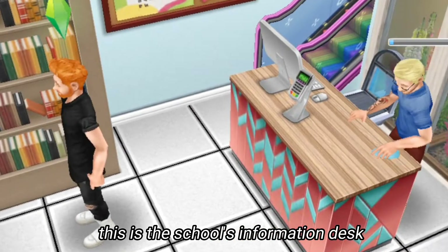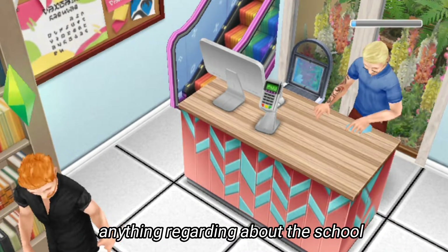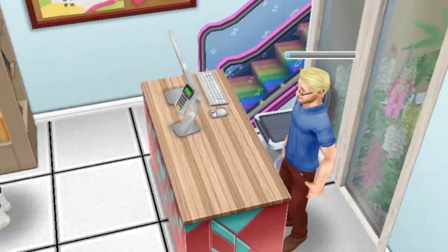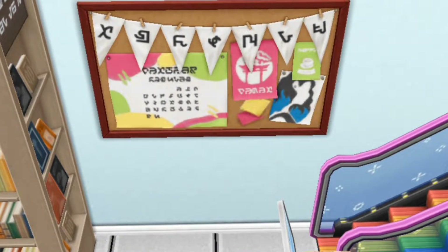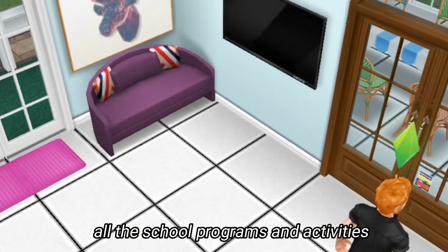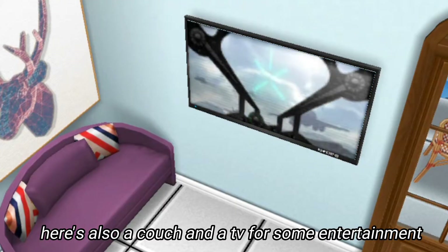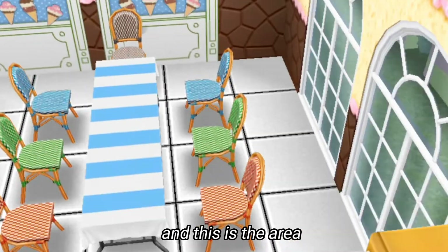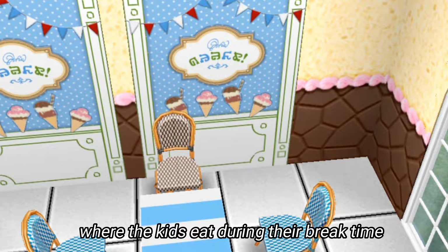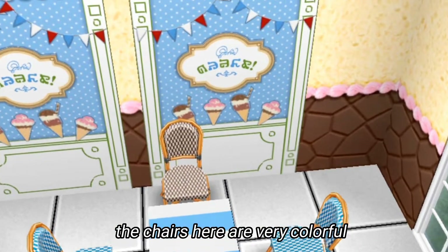Now we're entering this door. This is the school's information desk where the parents can ask anything regarding the school. We also have here this bulletin board where the teachers post all the school programs and activities. There's also a couch and a TV for some entertainment.